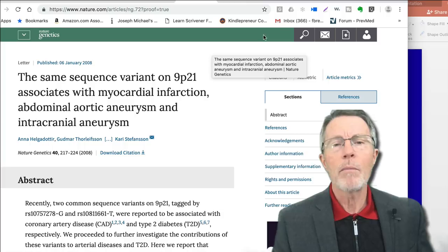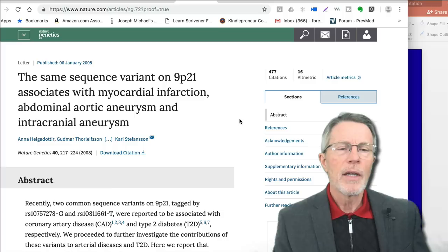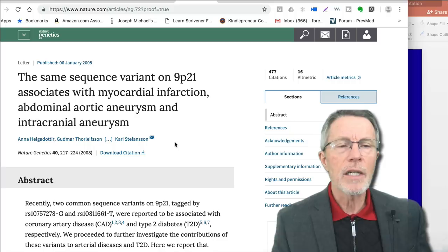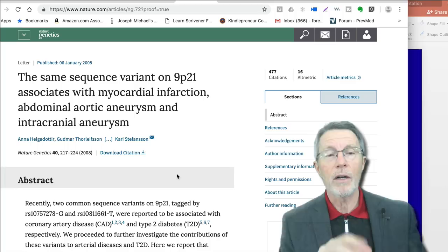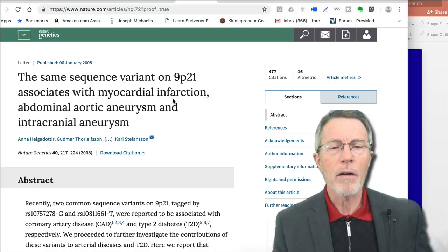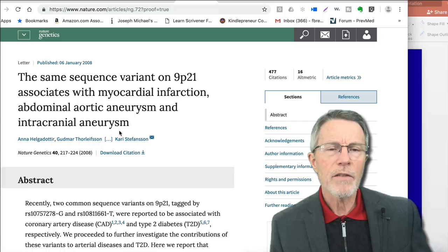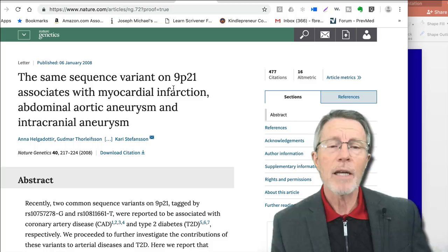I'd like to go a little deeper on intracranial aneurysm and the specific heart attack risk area within 9P21. In Nature Genetics, January of 2008, Carrie Stephenson and the DECODE group — a large group involved in this area — demonstrated that the same sequence variant on 9P21 associates with myocardial infarction, abdominal aortic aneurysm, and intracranial aneurysm. There is a different sequence variant in that same region, 9P21, which is associated with diabetes.